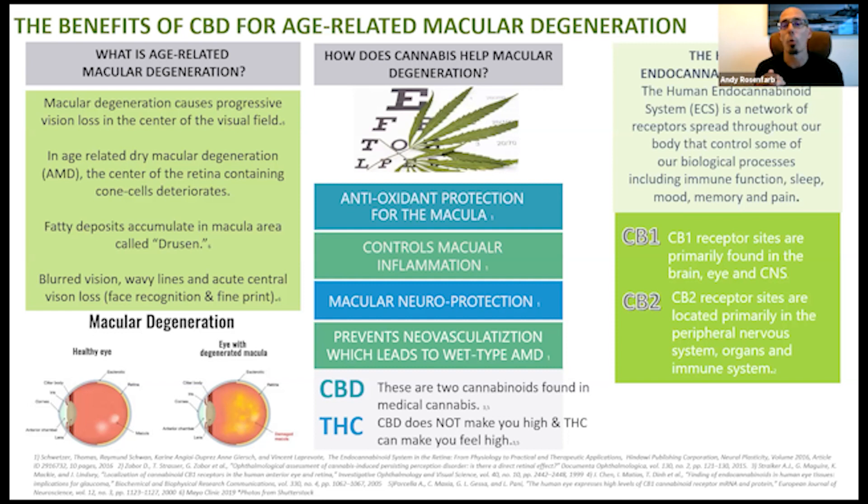We're basically reducing the probability of moving from dry macular degeneration to wet macular degeneration, which of course means bleeding. The two main phytocannabinoid components getting the most attention are CBD — cannabidiol — and THC. THC is the compound that makes you feel high when you smoke or use medical or recreational cannabis. CBD is the cannabinoid that doesn't make you high and has no intoxicating effects. With CBD products, it's legal to have 0.3% or less concentration of THC, which is considered a non-intoxicating level. THC pretty much goes to the CB1 receptor sites — in the brain and the eyes.